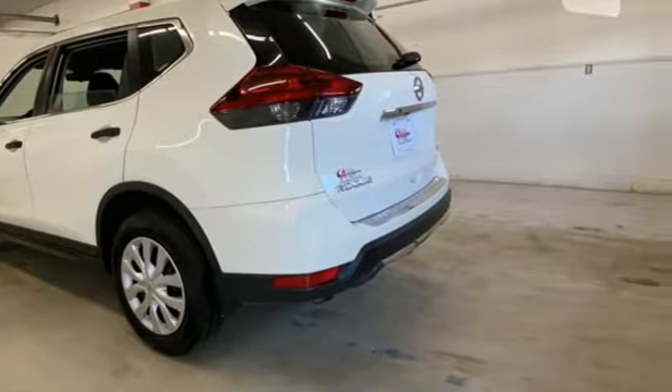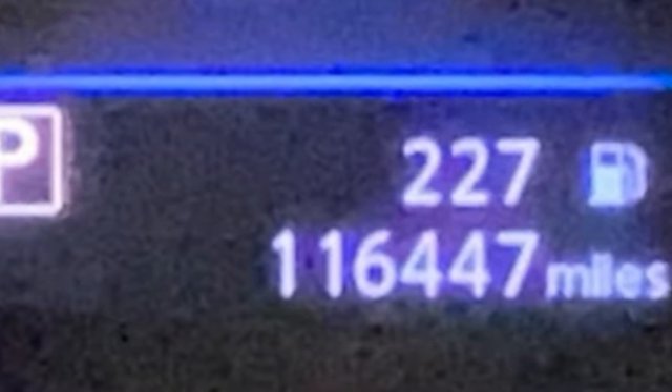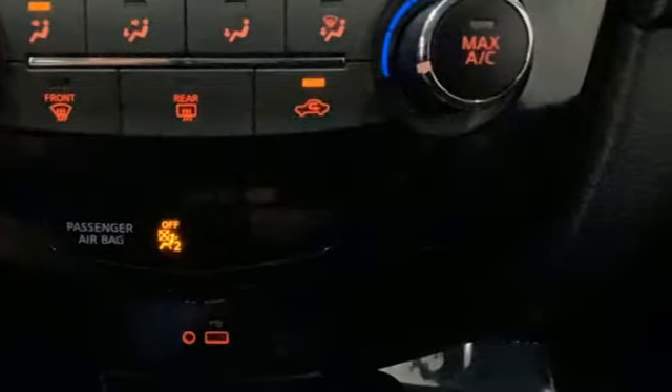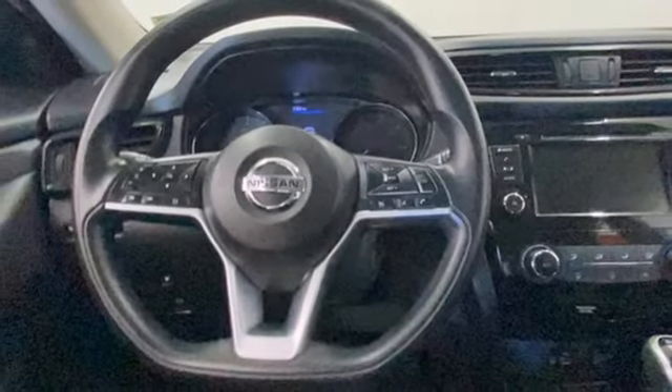And get ready for an impressive combination of features: inline four-cylinder engine, manual tilting steering column, AM-FM satellite radio, manual telescoping steering column, wireless phone connectivity, external memory control, rear lip spoiler, selective service internet access, and streaming audio.